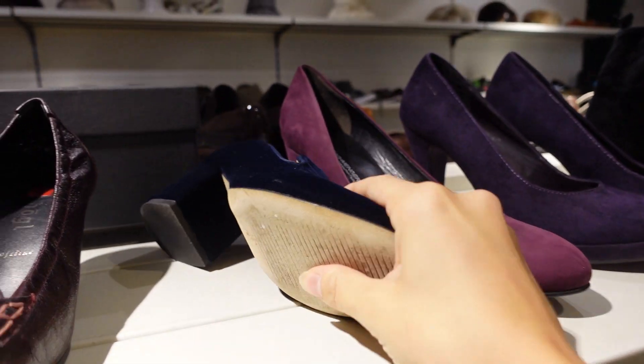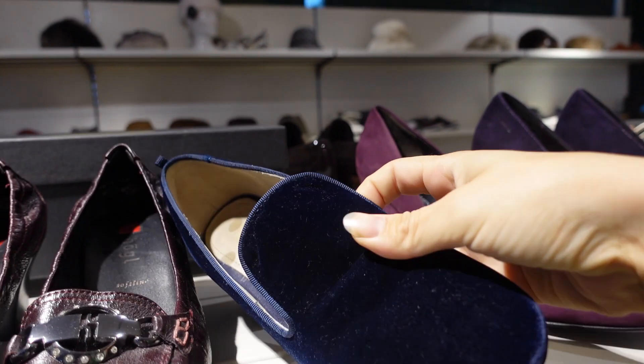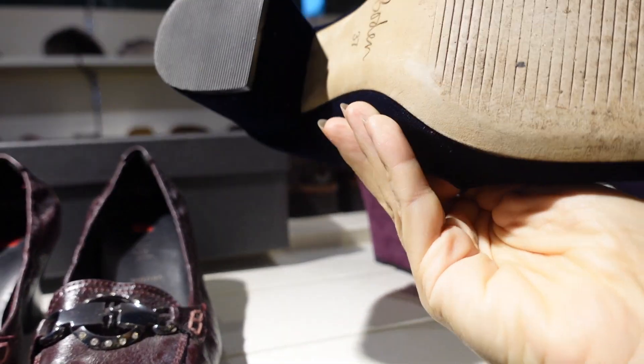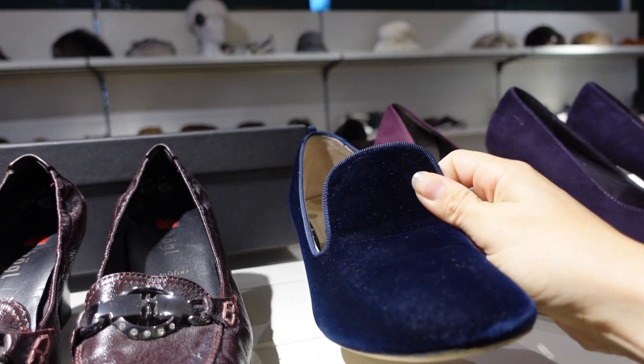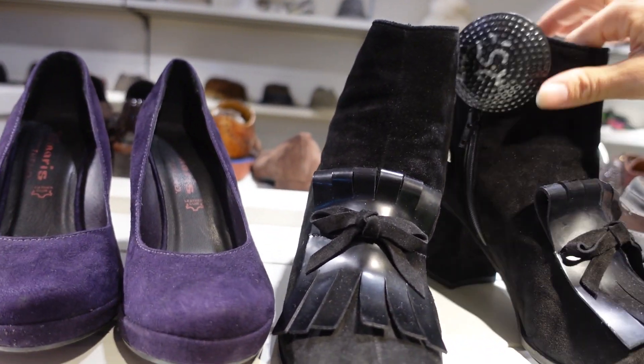I feel like this shoe was here the last time I was here because it's a size too small and I'm pretty sure I've seen it before — I was like I'm definitely gonna buy it — but it's not my size. It's so beautiful though. These are also kind of cool.